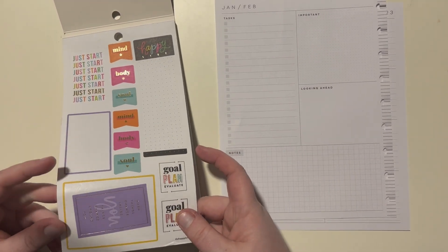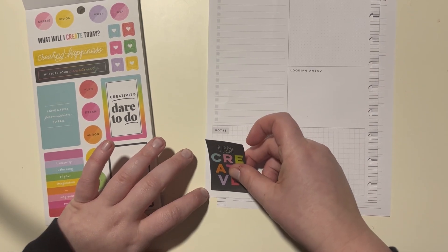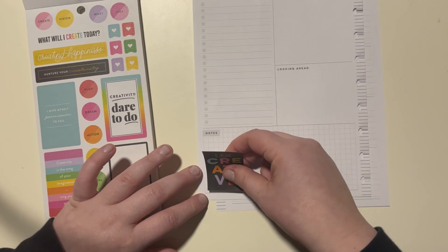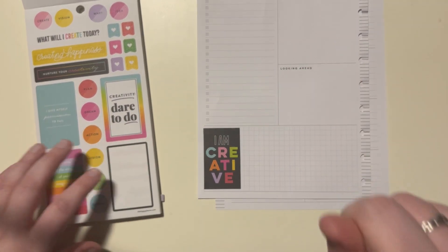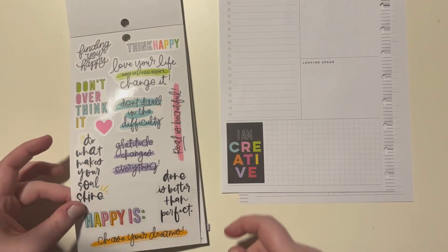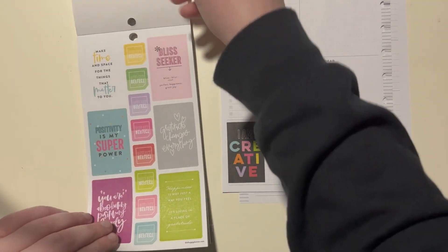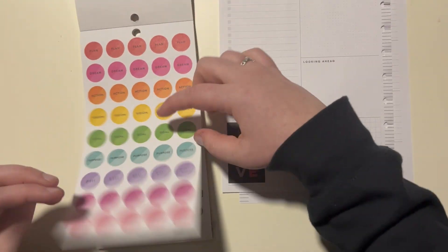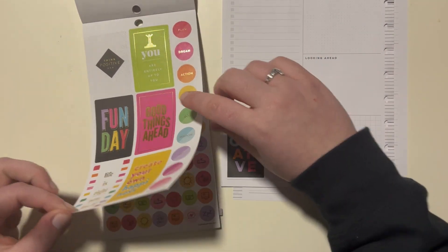I love this sticker that says 'I am creative' because I like to think I am, and I think we all are. Sorry if you can hear that - that's a kitten playing with a paper bag, so nobody worry, those are paper bags. Alright, I like 'I am creative.' There's a lot of really cute stuff in here - let's see what we can put together this week.